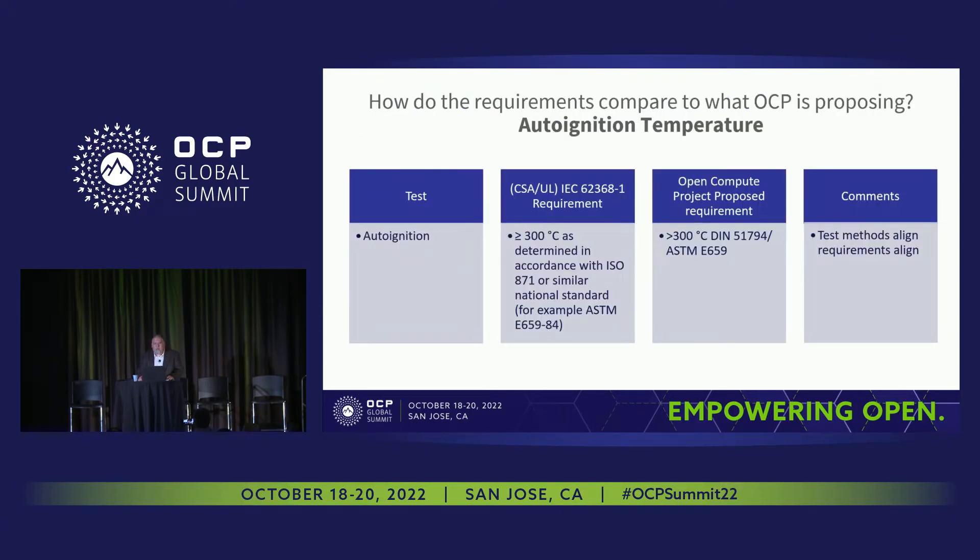Let's see how these requirements in IEC 62368-1 compare to those called out by the OCP requirements. Previously, as Ralph had mentioned, 250 degrees Celsius was the minimum temperature, but now the two are in harmony — both are conducted using the same ASTM standard, ASTM E659. The tests align and so do the requirements, which is wonderful.